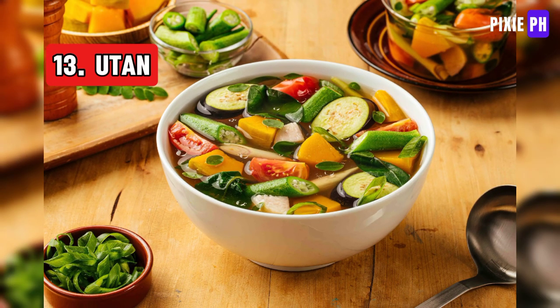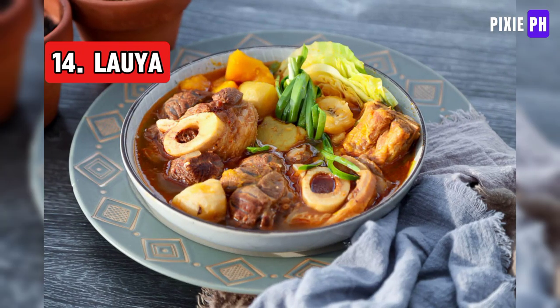Pinakbet is a Filipino vegetable dish cooked with fish or shrimp paste, highlighting simplicity and freshness and featuring a variety of local vegetables in a flavorful broth.